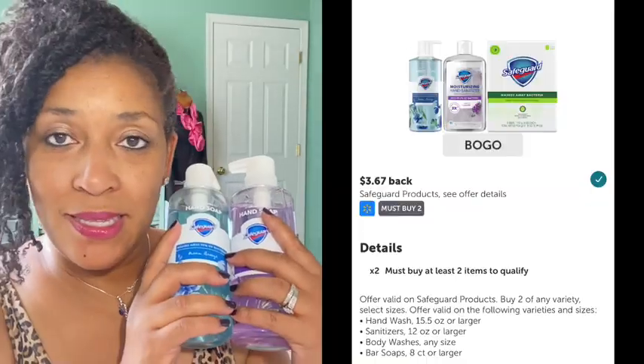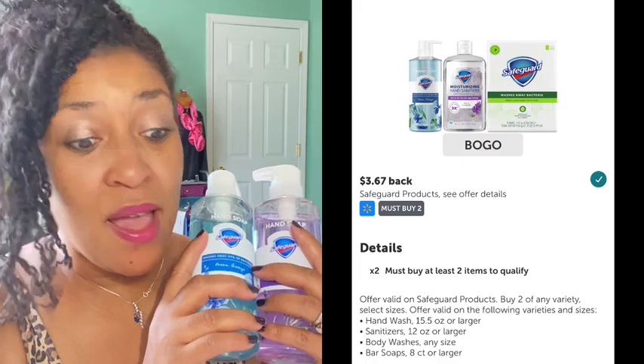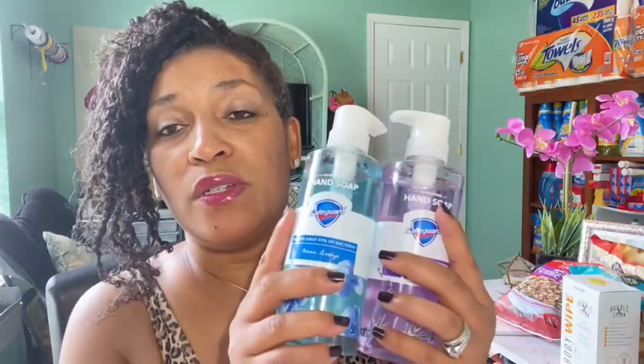The next rebate was on the Safeguard hand soap — it reset again and actually reset for more. These were priced $2.97. This time it's a lavender and ocean hand soap. $2.97 each for a total of $5.94 in store. $3.67 coming back from Ibotta making the final cost only $2.27 for two, which is great because these are pretty large ounces.